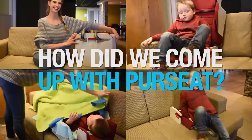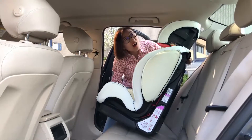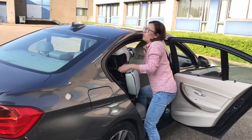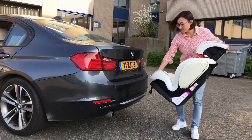How did we come up with this great concept? Sometimes you need extra space for adult passengers. Moving the heavy car seat can easily hurt your back — it's difficult to get it out of the car and into the trunk.